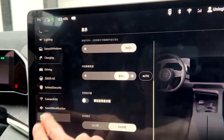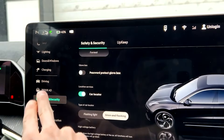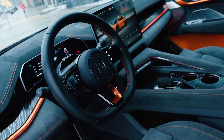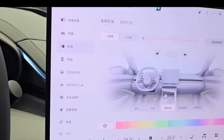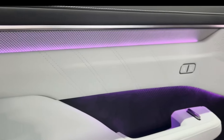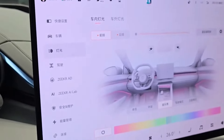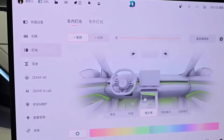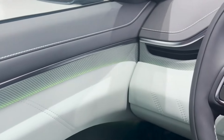The ZK 001 offers a range of customization options to make your car truly unique. From exterior colors to interior trims, you can personalize your ZK 001 to match your style. Choose from a palette of vibrant and sophisticated colors, each designed to complement the car's dynamic lines. Inside, you can select from various upholstery materials and finishes, ensuring that every detail is tailored to your preference.